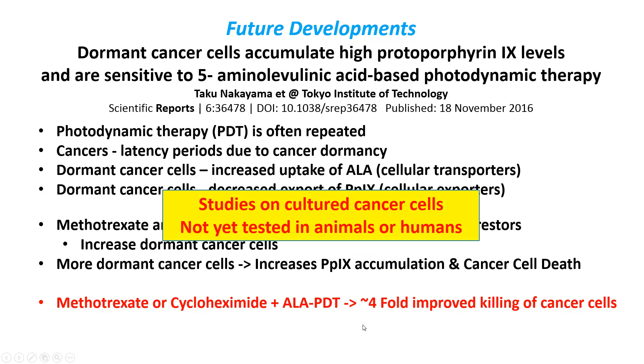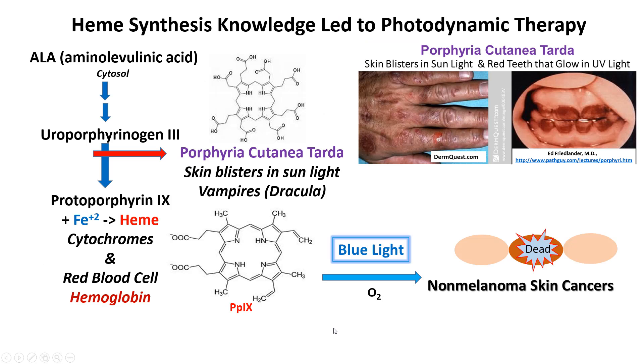This has not been done in humans or animals yet — it has only been done in petri dishes with cultured cancer cells — so it will eventually be tested and hopefully will prove to be an improvement. Knowledge of heme synthesis led to photodynamic therapy: uroporphyrinogen 3 has a very similar structure to protoporphyrin 9, absorbs blue light, and causes the death of skin cells just as protoporphyrin 9 does, allowing us to kill skin cancer cells. Knowing the biochemistry was critical to understanding how to make this work.